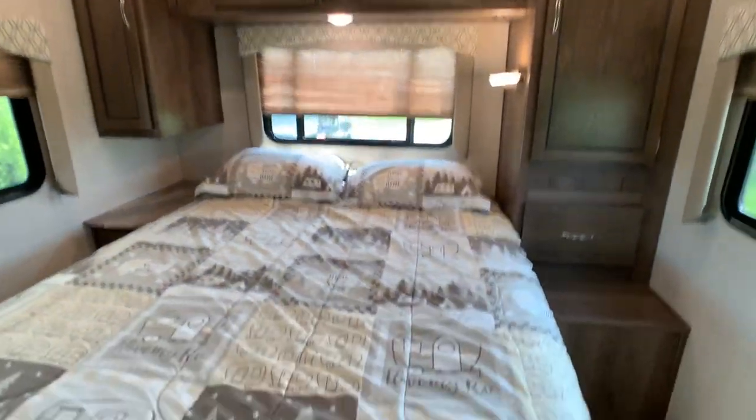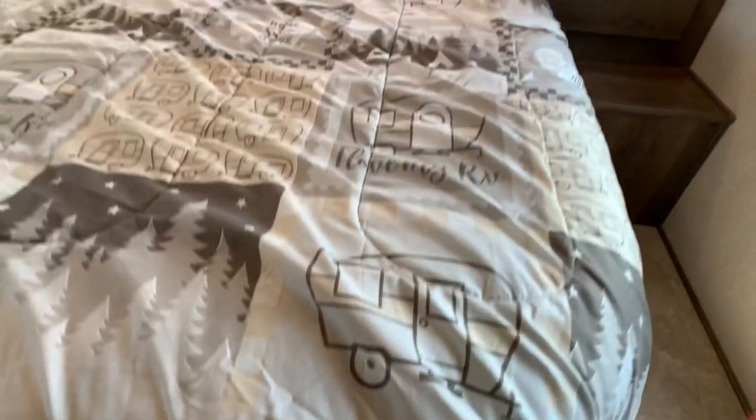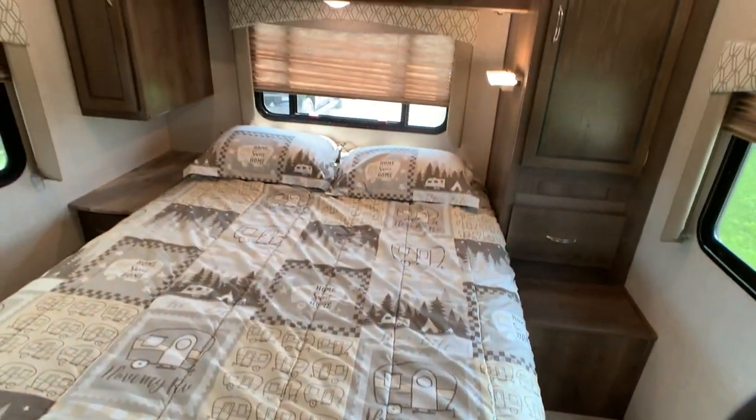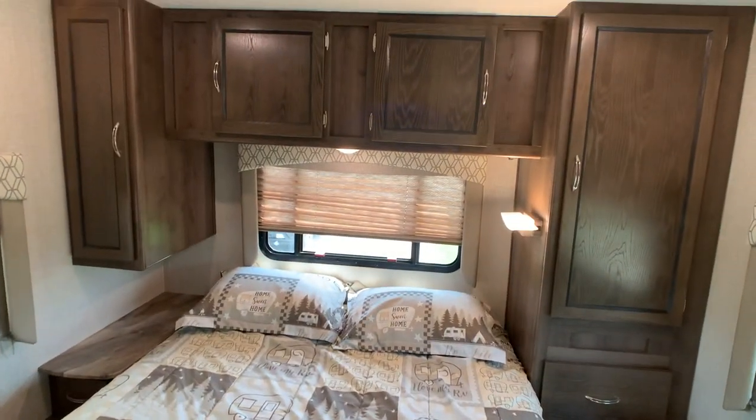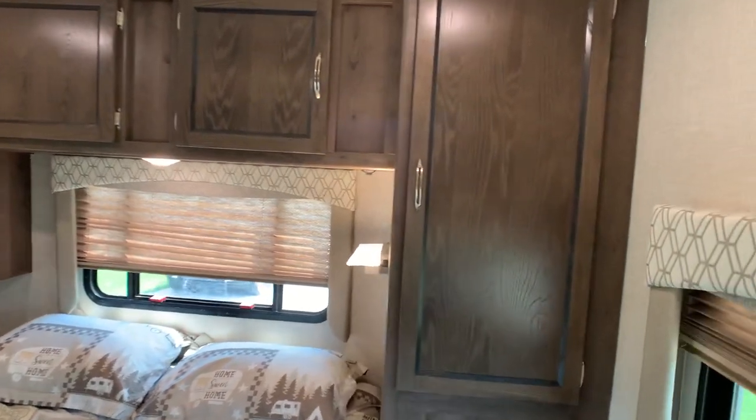The master bedroom is going to be a queen bed, and the queen bed does lift up. There's your freshwater holding tank — it's going to be a 40-gallon freshwater tank. You've got a 31-gallon black tank, which is your toilet, and a 31-gallon gray tank, which is your sink and shower.